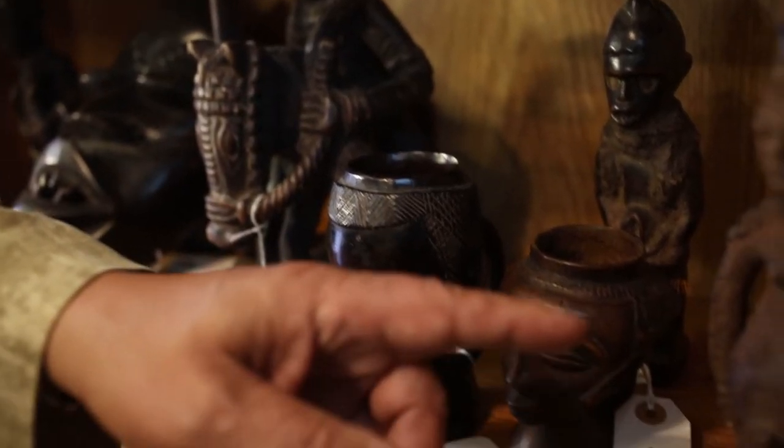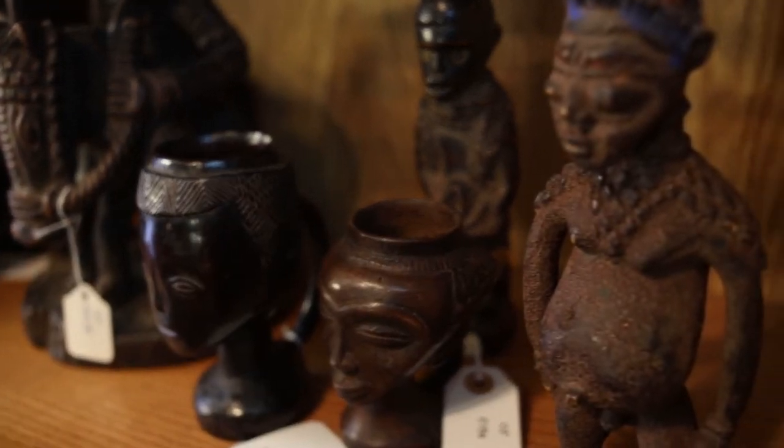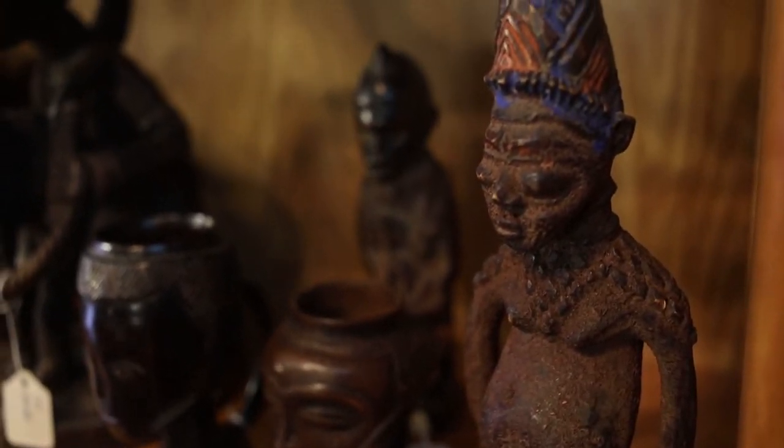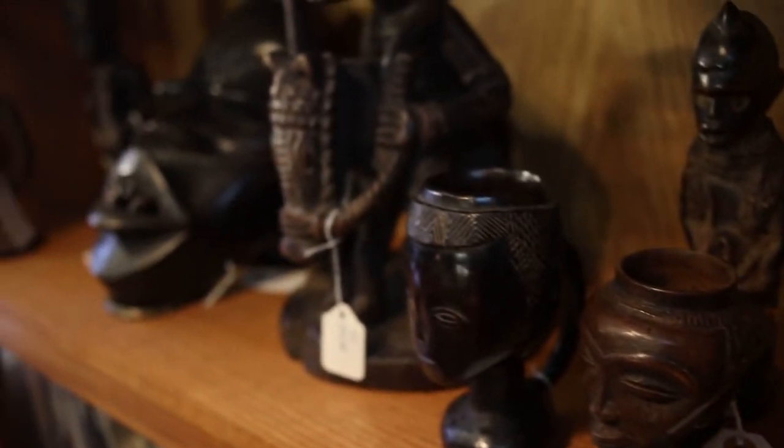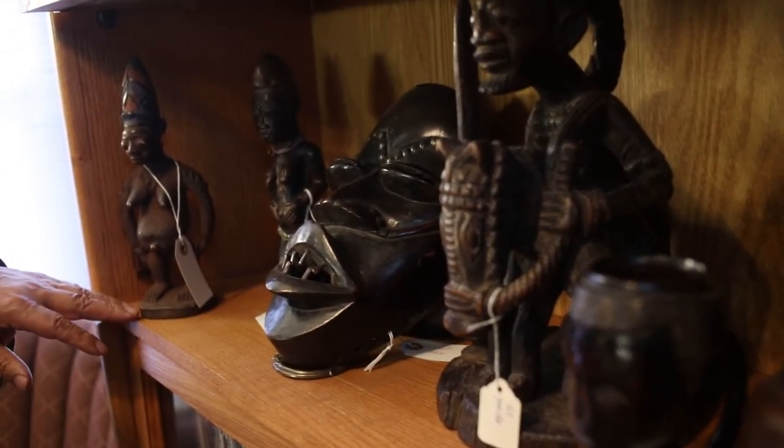This is an example of an Ibiji, which is from the Yoruba people. When a twin died, they would carve one. So here's one and here was the other one over on this side. Those are very nice.